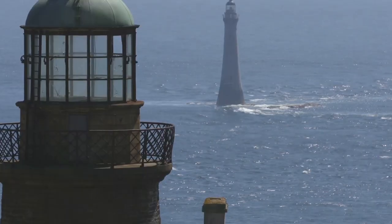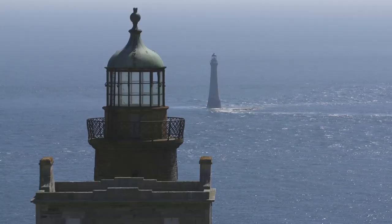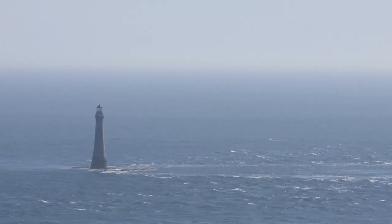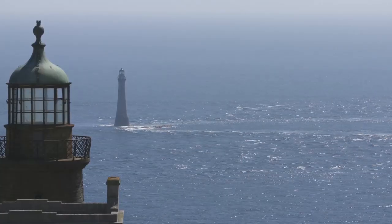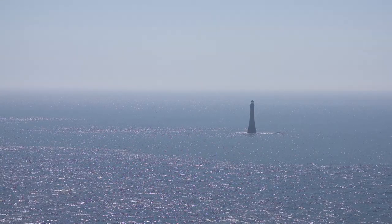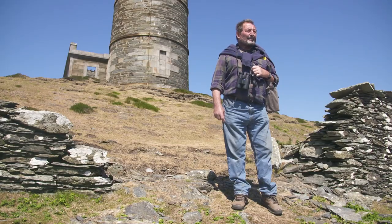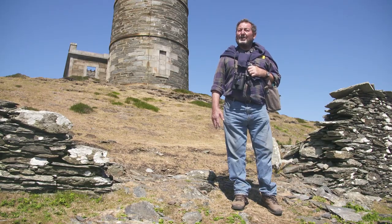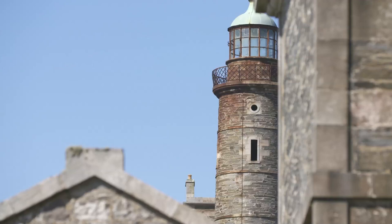Further out is the Chickens Rock Lighthouse. But first of all, we'll go back to the 1700s, and everyone was hitting the rock which the Chickens Rock Lighthouse is on, because it's covered at high tide and in the dark you couldn't see it. So they wanted a way to show shipping how to avoid the rock, and they thought long and hard about this, and Stevensons came up with this idea.